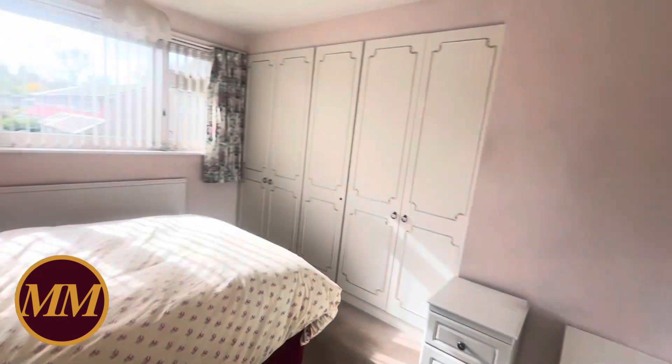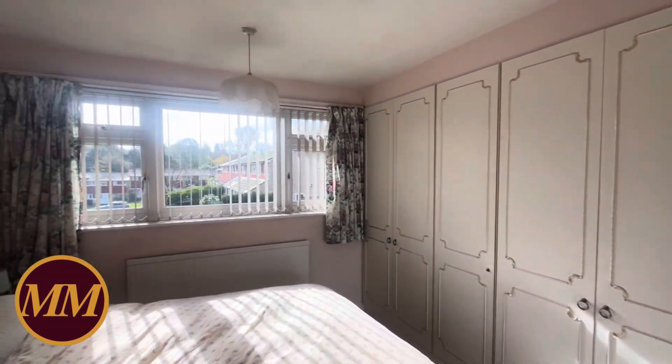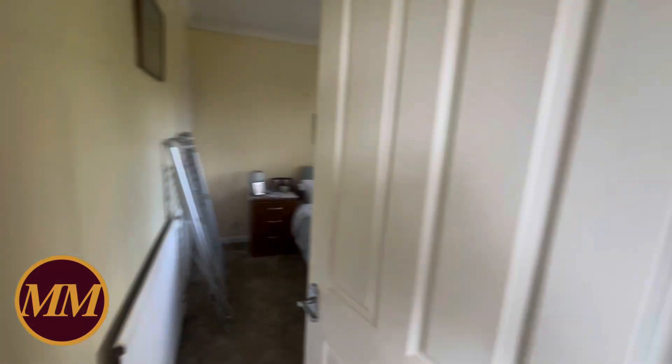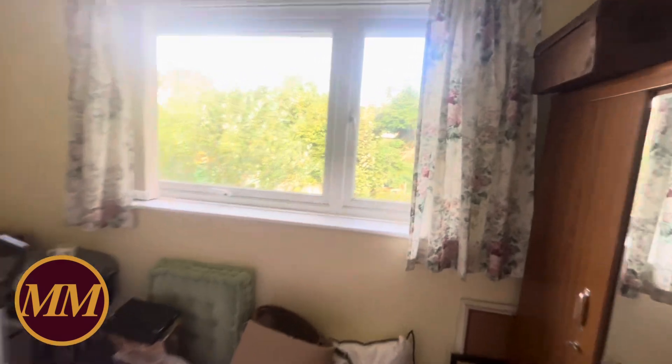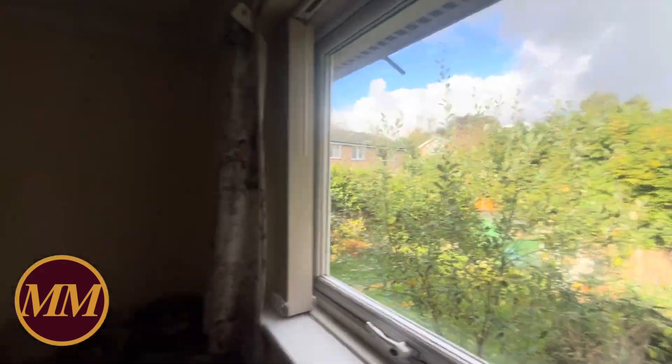The front bedroom is a generous double with a whole range of wardrobes, looking back over the cul-de-sac. The back bedroom is another nice-size double with a view over the rear garden — and as mentioned, those are the houses on Harlands Road.